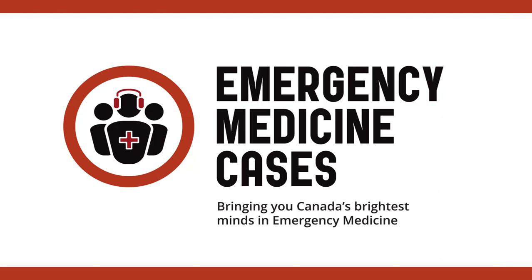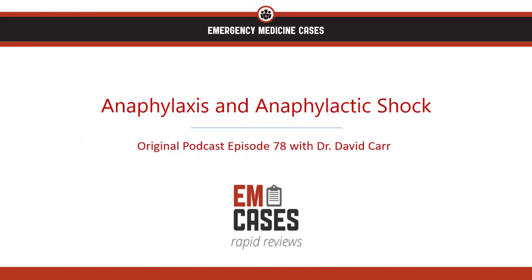Welcome to EMCase's Rapid Reviews, where we review the take-home points from the EMCases main episode podcasts so you can ace your exams and take stellar care of your patients. It's Dr. Patrick Gilbride from Emergency Medicine Cases back with another Rapid Review. In this episode, we're going to review episode 78 on anaphylaxis and anaphylactic shock.